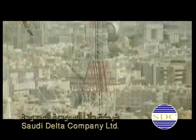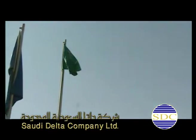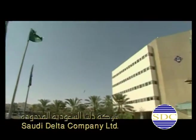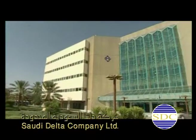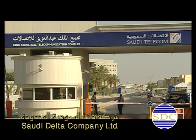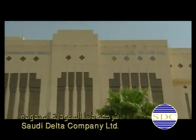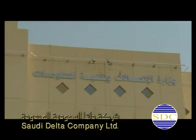Saudi Delta Company, SDC, is a leading telecom contractor providing various communication network solutions in outside plant OSP, switching, transmission, and GSM disciplines to prestigious companies like Saudi Telecom Company, Saudi Aramco, Mobily, Ericsson, and Nokia, etc.